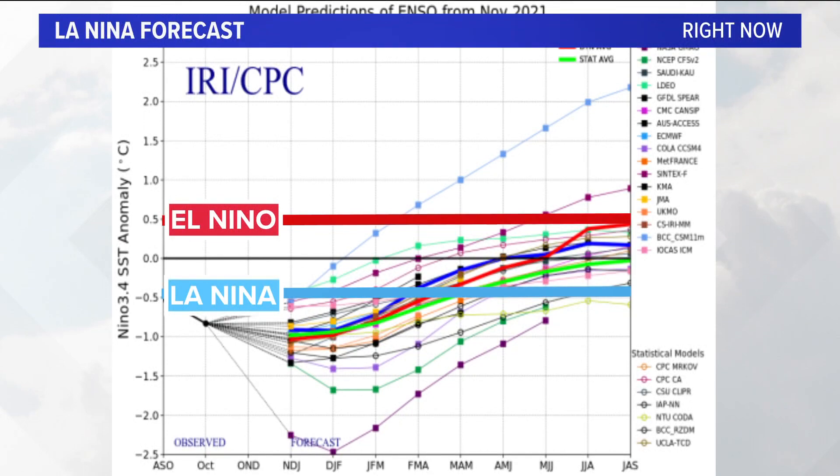This is what I'm going to talk about tonight. You see the blue line, you see the red line — El Niño. If you're above that red line, you're in an El Niño. If you're below the blue line, you're in a La Niña. If you're in between, you're in what we call a neutral pattern. Look where we are right now. We're pretty far into it — we're in a moderate La Niña right now.